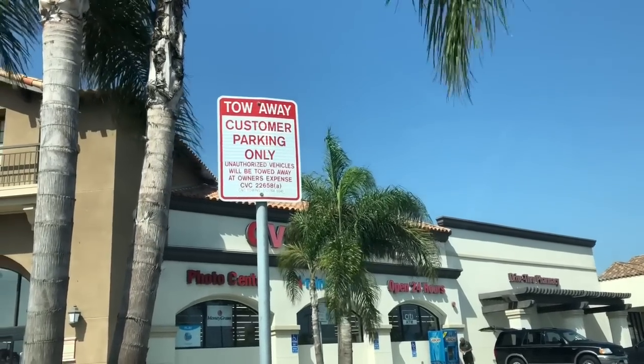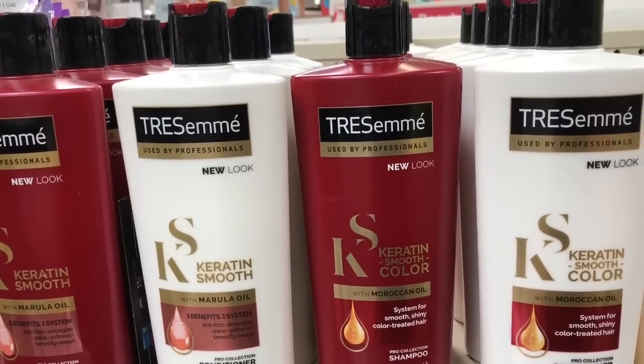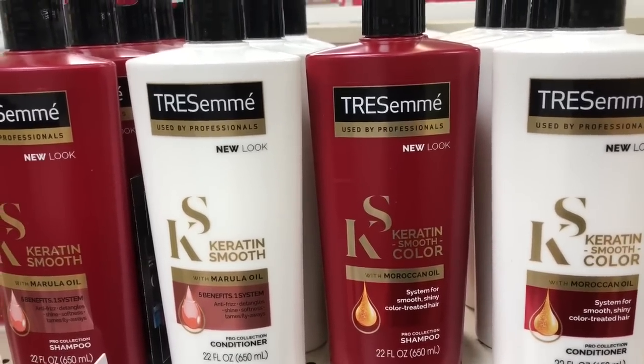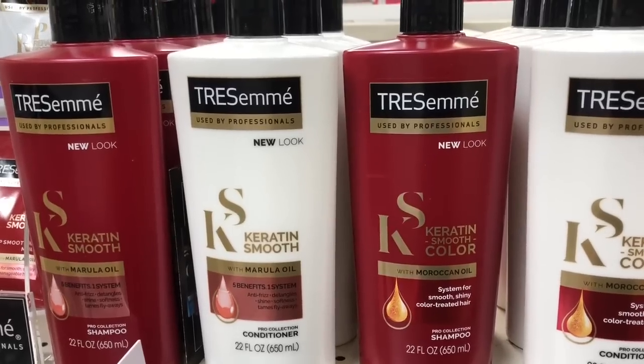Let's go ahead and go inside. I'm super excited! Dove, Axe, Pond's, St. Ives and Tresemme are going to be buy one get one half off, and when you spend $15 you're going to get a $5 Extra Care Buck. So what you might want to do is go ahead and buy four of the Pro Series.